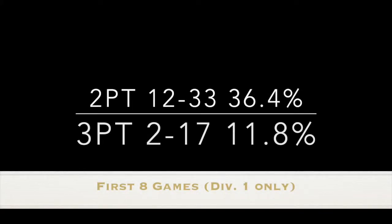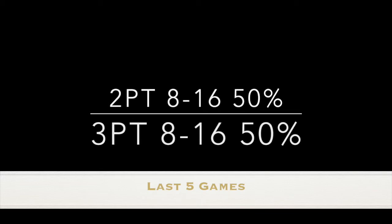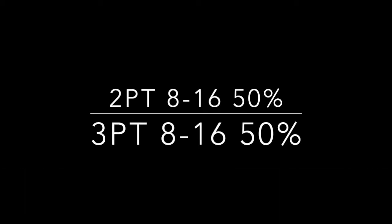The easiest way to see Jeremy's improvement and growing confidence is by looking at his shooting numbers. In his first eight games of the season, he shot 36% from inside the arc and just under 12% from outside the arc. Over the last five games, both of those numbers have improved to 50%. While I don't think these numbers will hold, I think a good 38-40% from deep is very doable for Jeremy. And if he does so, the Aztecs will be in great shape.